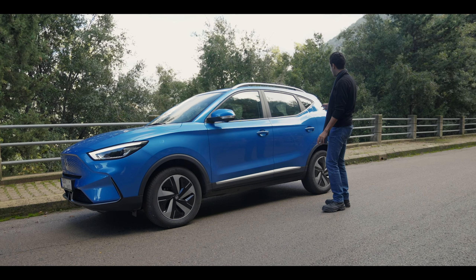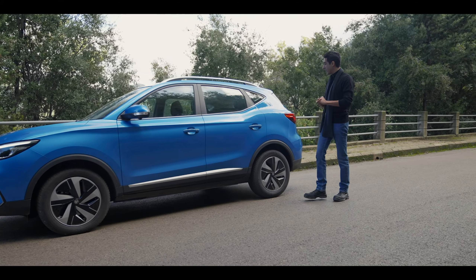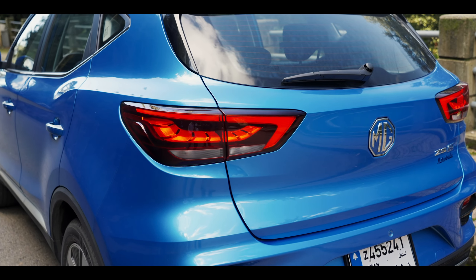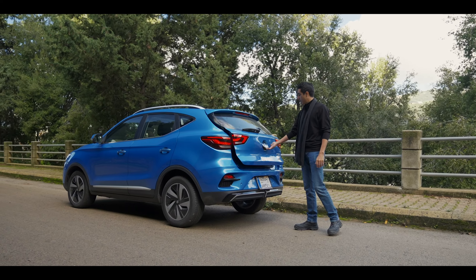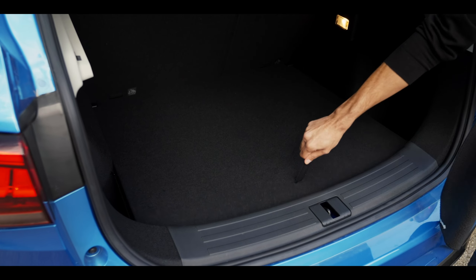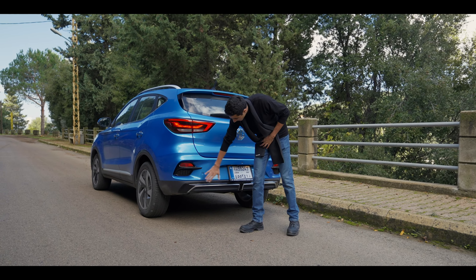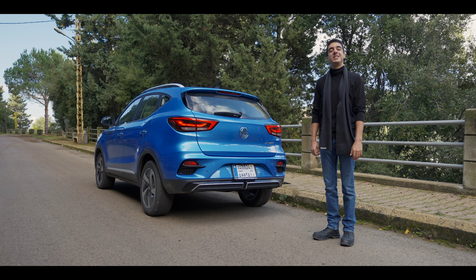Chrome accents all across the car, and we have keyless entry, which is nice to have. Towards the back, there's a small window that doesn't really help with the blind spot — it's just there to look good. 3D LED daytime lights at the rear look great. You can open the trunk by pressing on the MG logo, and there's a decent amount of space in the back, with additional space below for charging cables. We have run-flat tires, so no spare tire, and these black accents look nice. Obviously no exhaust tips on this EV.